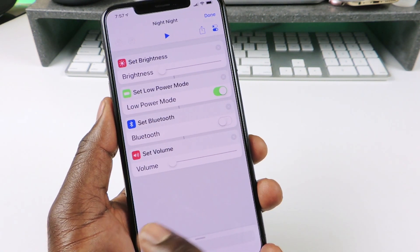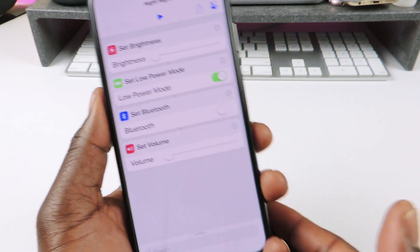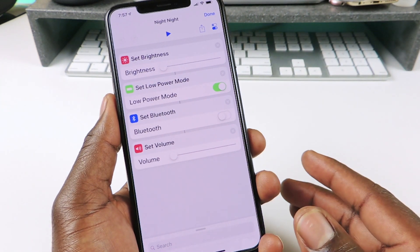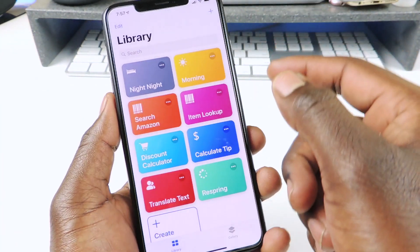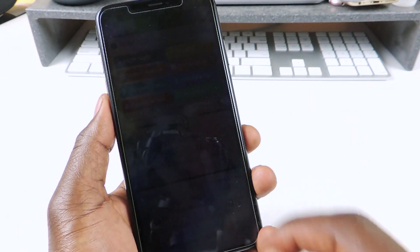I used to have do not disturb in there but then it wouldn't turn on my alarm, so I just took it out. Maybe there is a way to work around that but this is it right here. I just say 'night night' or I just tap on it and that's what happens.